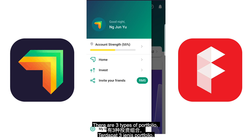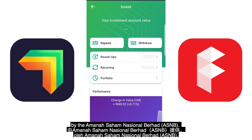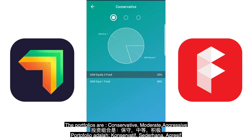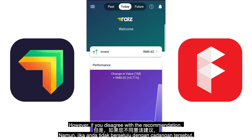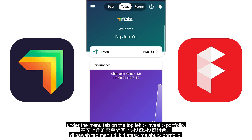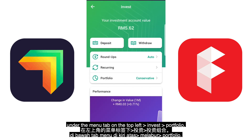There are three types of portfolios, each comprising unit trust funds by Amanah Saham Nasional Berhad. The portfolios are conservative, moderate, and aggressive. RAISE has recommended the conservative portfolio for me. However, if you disagree with the recommendation, you can change your portfolio under the menu tab on the top left under Invest Portfolio.